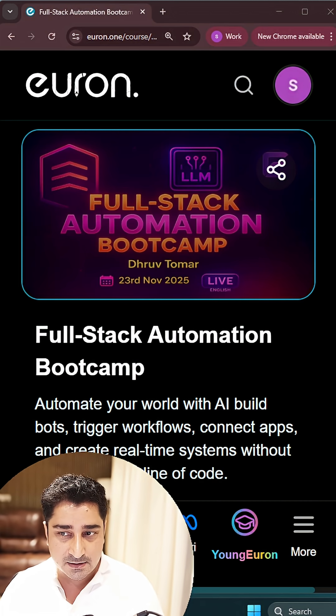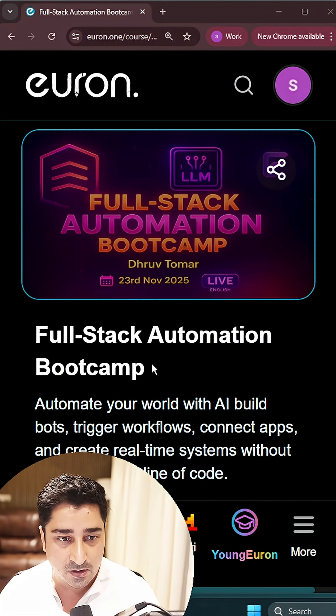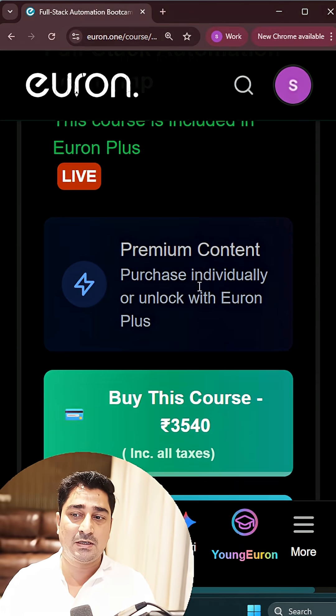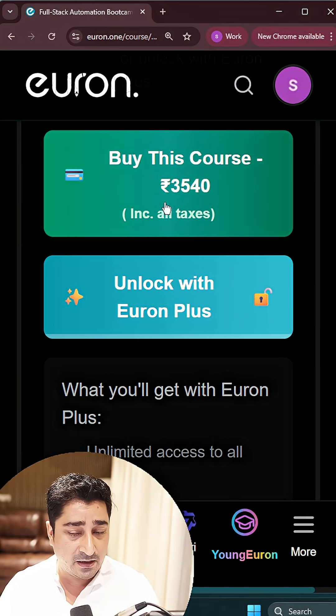And here is this course, which is going to start in a complete live mode from the 23rd of November. As you can see the date over here — a Full Stack Automation Boot Camp — where we are going to see how to build an agent. The price, as always, is very very affordable.